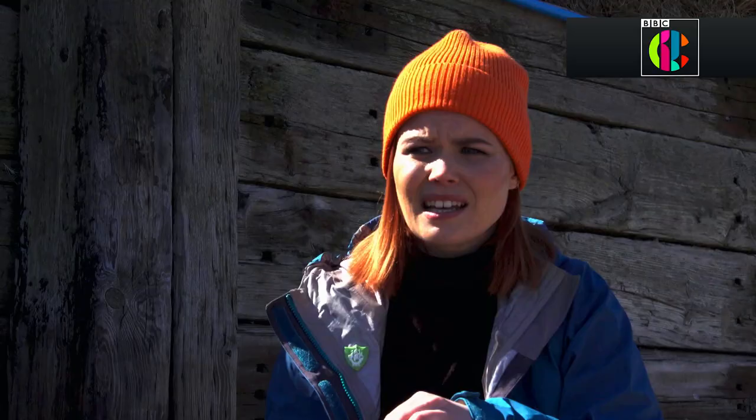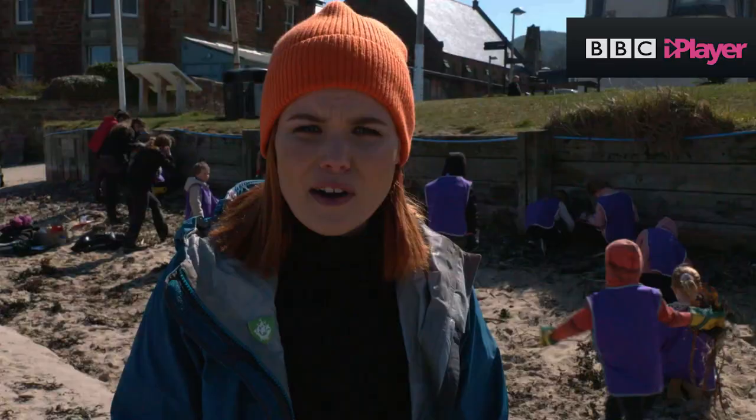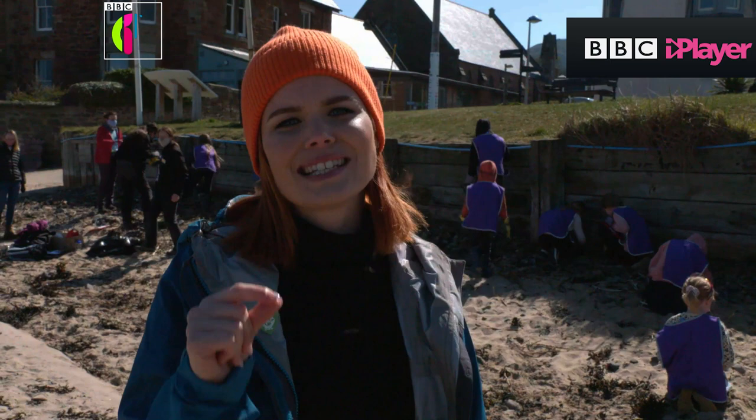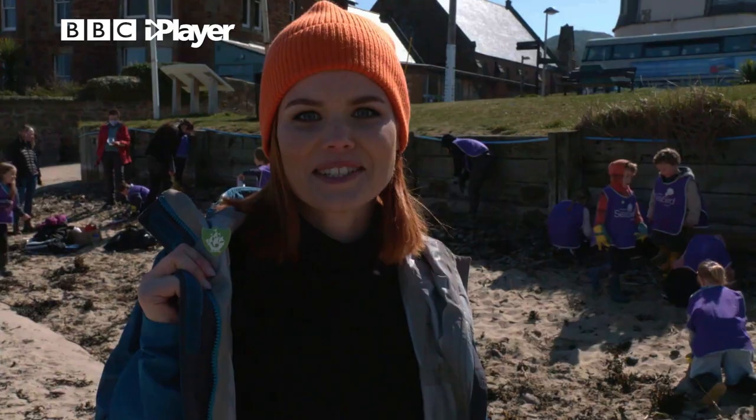This is the only planet we have — there isn't another planet floating out there with no humans on it. If I've learned anything from this trip, it's that just a tiny bit of plastic can have a devastating impact. But as these guys are showing, they're getting out there and making a huge difference — and you can do that too.